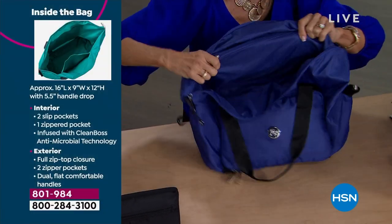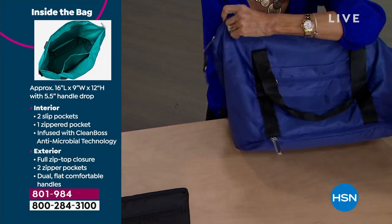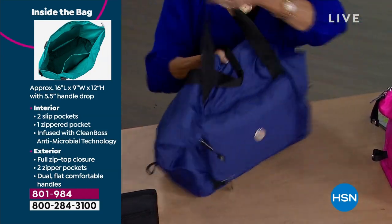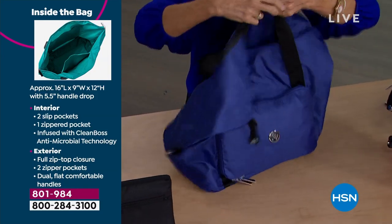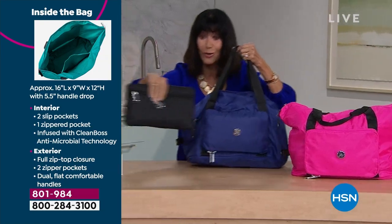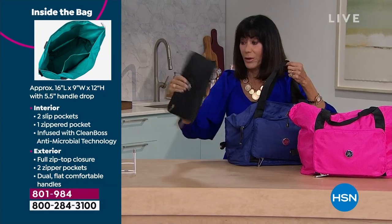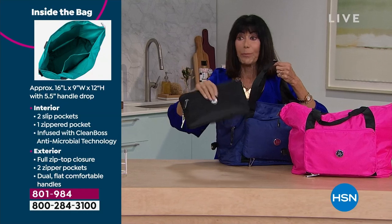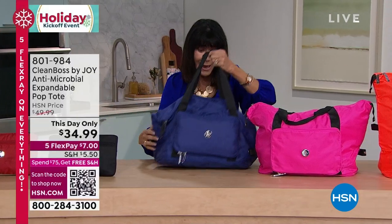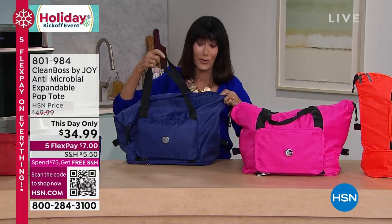This is seriously one of the coolest bags, but the fact that it folds down to this — you just take this right along with you. Put it in your suitcase, on the boat, camper, RV, anywhere — as a gym bag, school bag, diaper bag. You can take it and use it absolutely anywhere.